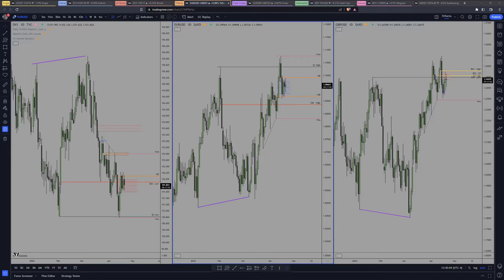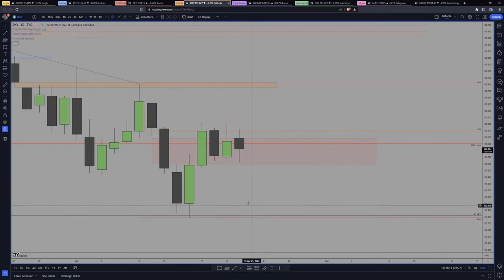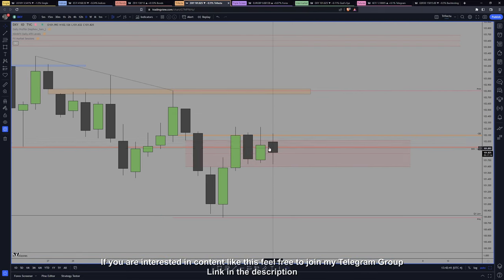Alright, daily review. Bad news — we were not able to go past this imbalance, which means we will still have consolidation. To be honest, with the news I expected price to finally go past these levels. I'm just realizing they are not properly set — this needs to go here and this needs to go here. Now correct, we're staying inside this imbalance between this order block and this order block.